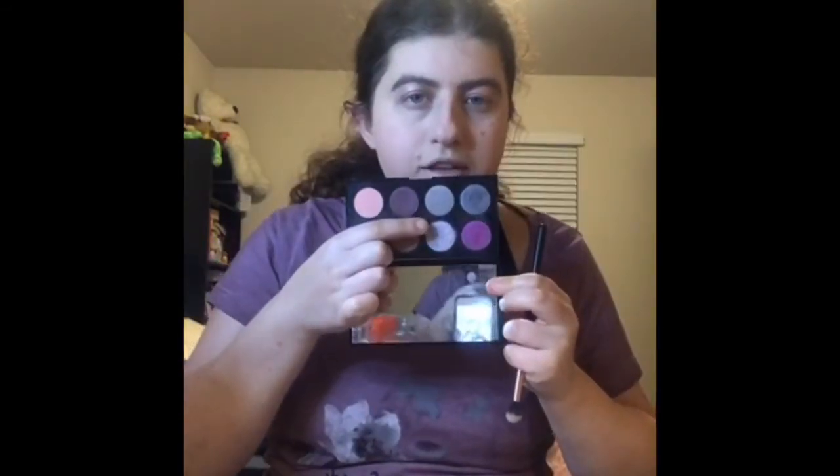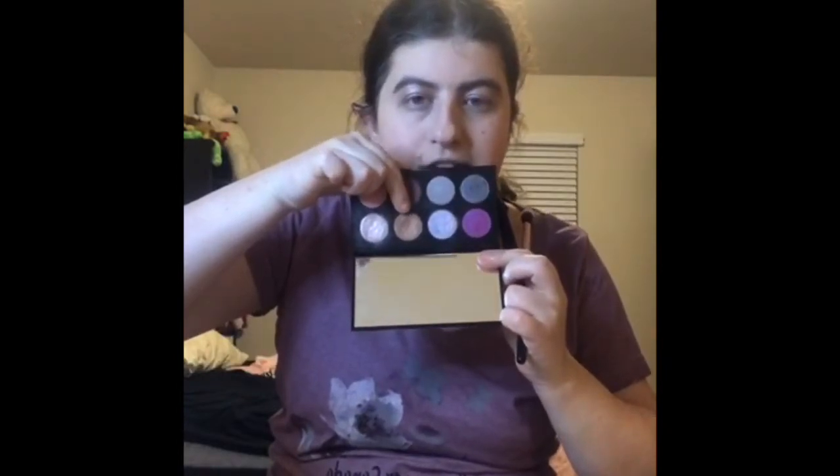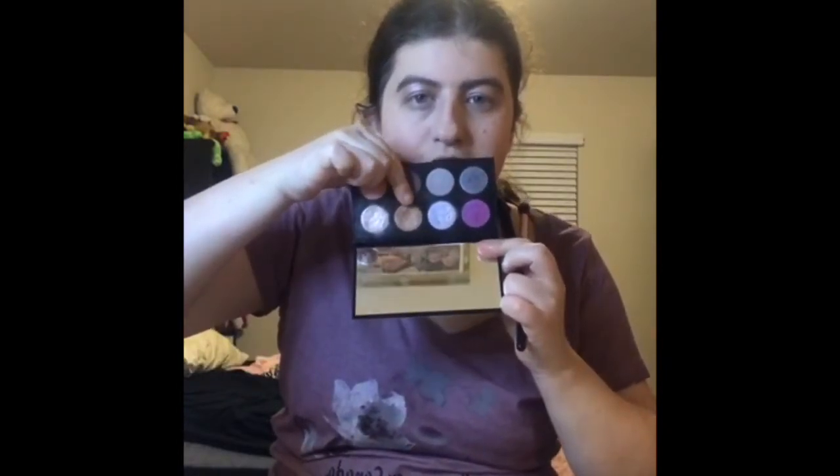The next one I use I apply in my upper crease. And the last color I'm going to use I apply along my lower lash line.